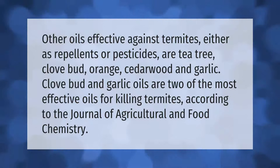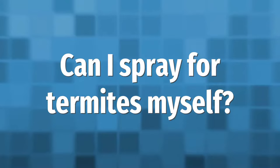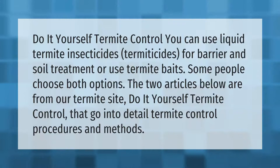Clove bud and garlic oils are two of the most effective oils for killing termites, according to the Journal of Agricultural and Food Chemistry.